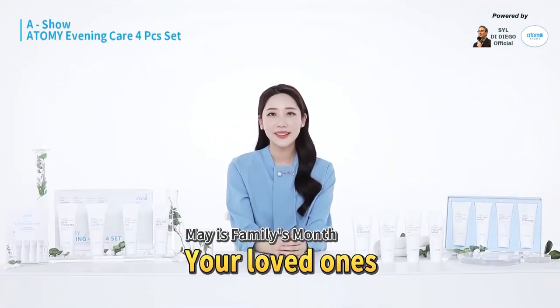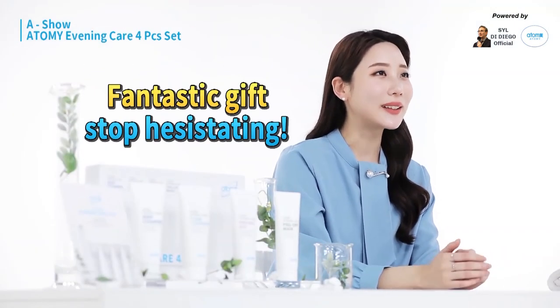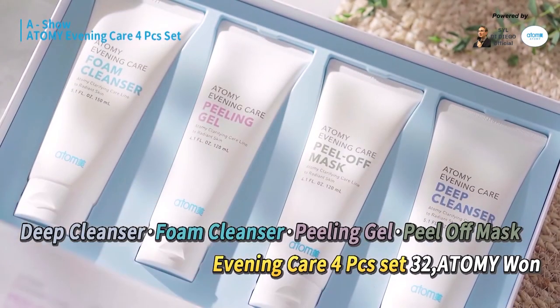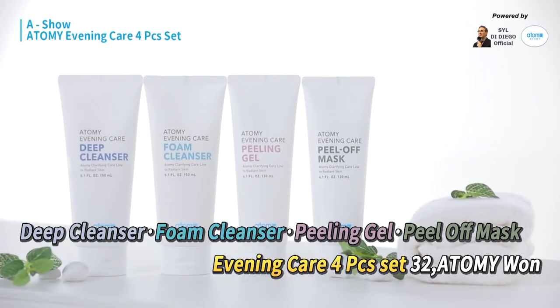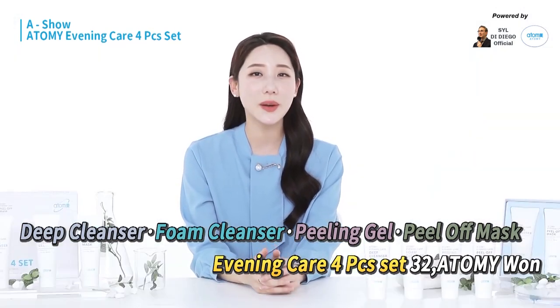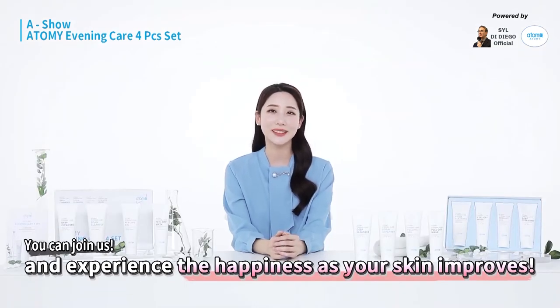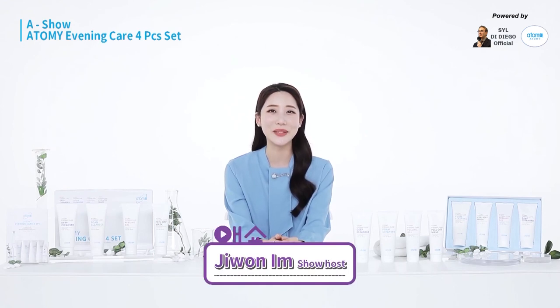You'll need to prepare a lot of gifts for the holidays, right? If you're worried about what kind of gifts will get a great response, don't hesitate to give Adamy's Evening Care 4 set as presents. I think those who are gifting and receiving will be happy, and everyone in your family will be happy to use it. I sincerely hope that all of you will feel the happiness of improving your own skin. This is your host, T1 Lim, someone who loves Adamy's Evening Care 4 set very much.